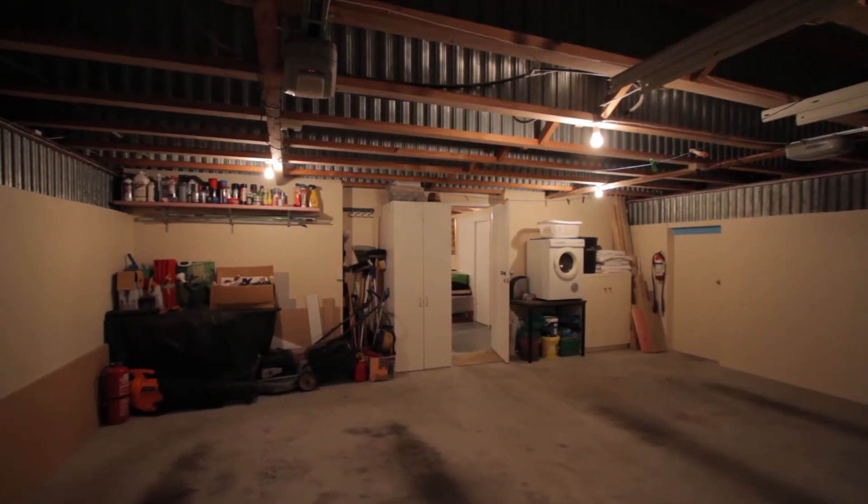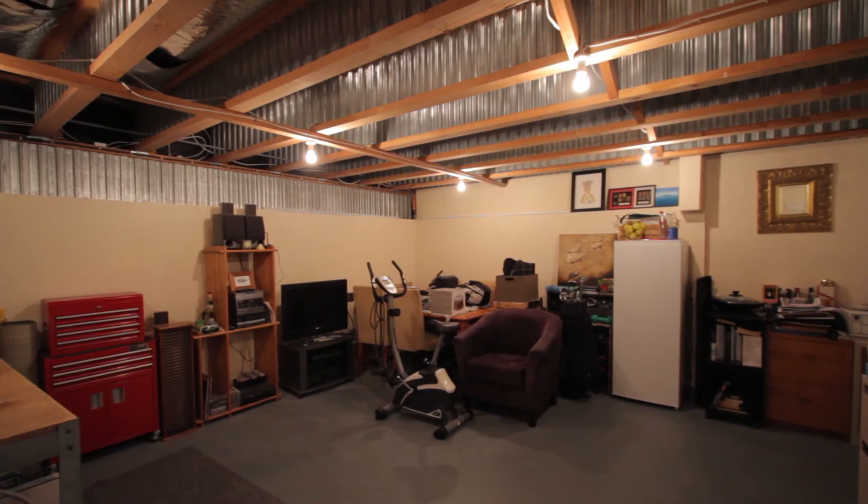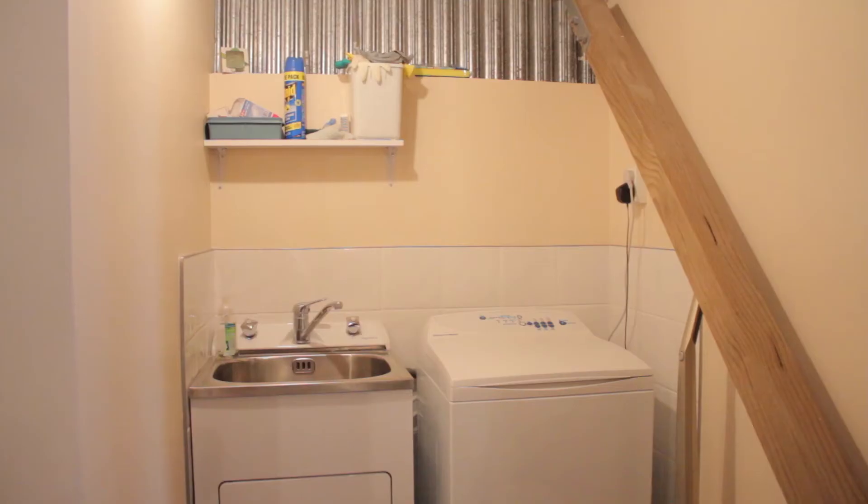Featuring a double garage and a massive man zone or play area with ample storage, walk-in cupboards, and an additional laundry area.